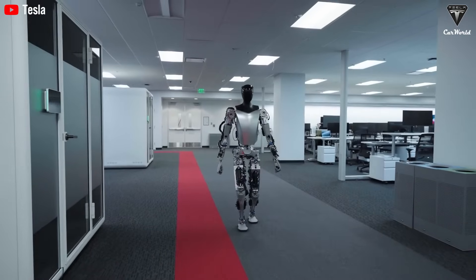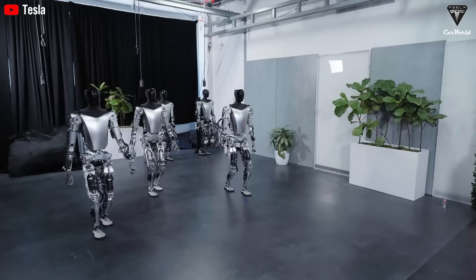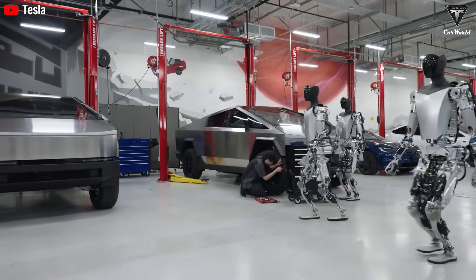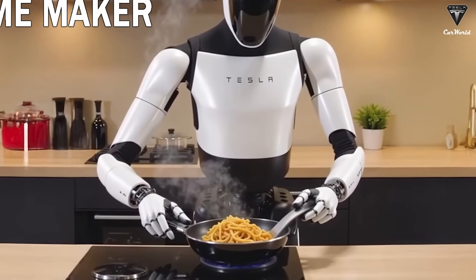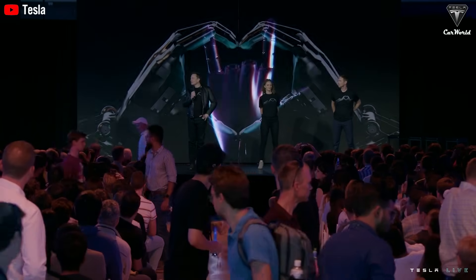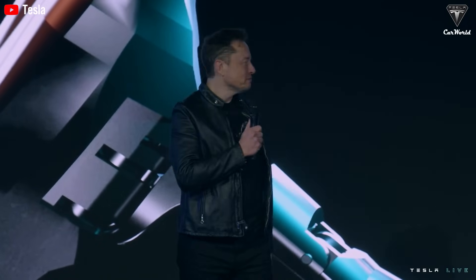One of the key factors is how Tesla's Optimus interacts with the world. Its hands are no longer limited to just picking up objects — now they can perform incredibly delicate tasks such as cooking, clearing snow from the driveway, or even bathing your child. As Elon Musk confirmed, the Tesla Optimus Gen 3 is equipped with advanced tactile sensors, allowing it to adjust grip and pressure precisely according to the task at hand.